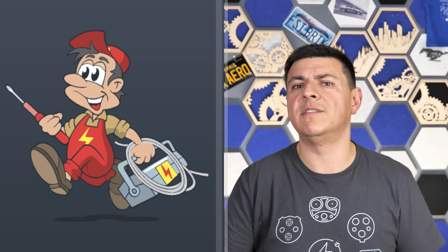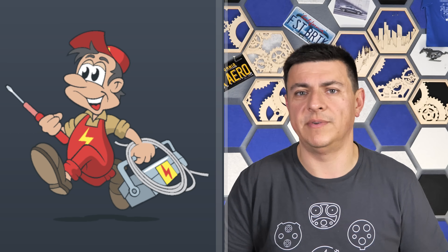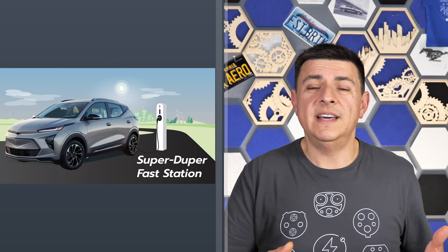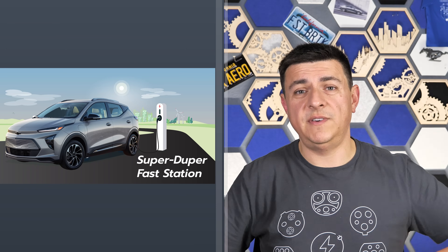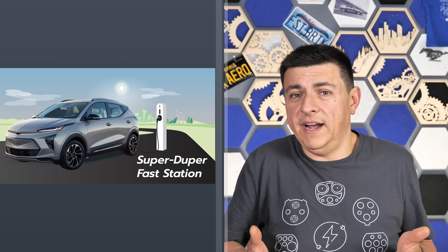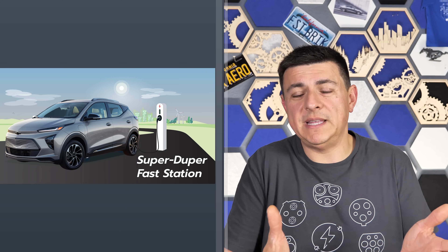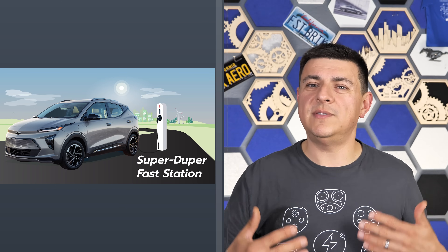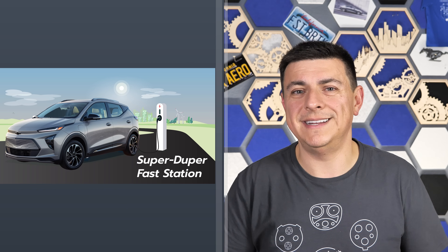So the next time you see one of those slow-charging EVs at a fast charging stall, give a thought to the battery voltage — unless it's a Kona EV or Bolt EV, in which case maybe point them to this video and let them know their vehicle won't charge any faster at this station. Ask politely if they could move. This is no time to shame anybody, but more charging etiquette is needed.